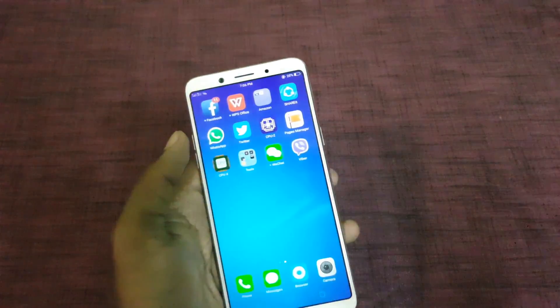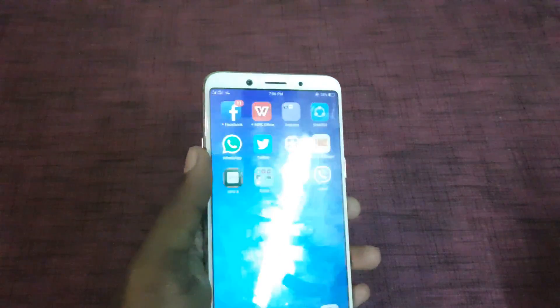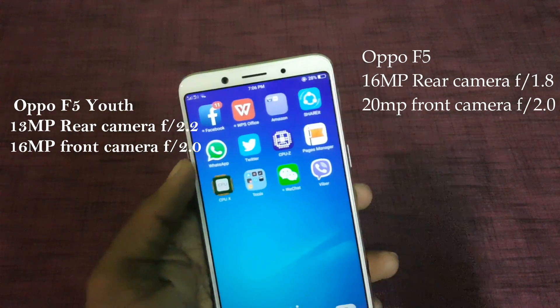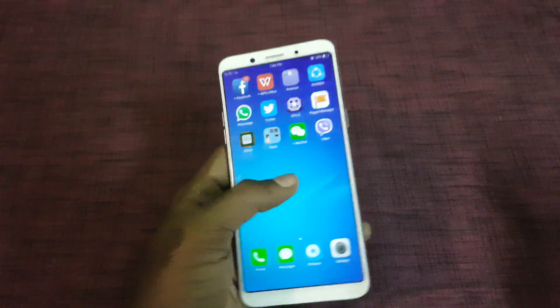In terms of camera, the Oppo F5 Youth has a 13MP rear camera with LED flash and a 16MP front-facing camera, whereas the Oppo F5 has a 16MP rear camera and a 20MP front-facing camera.